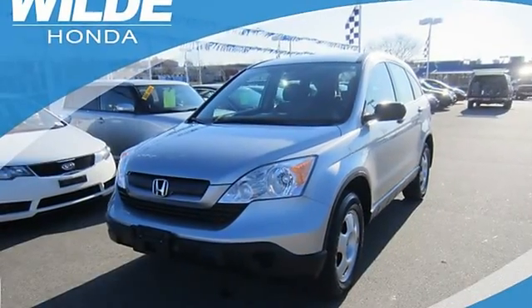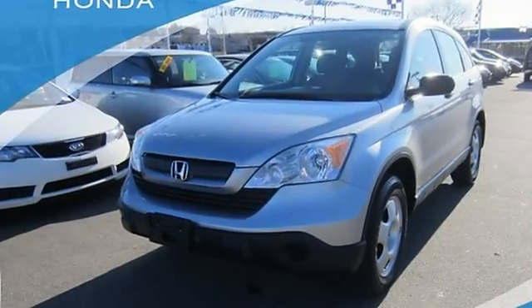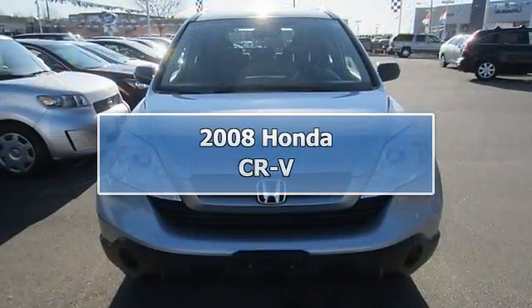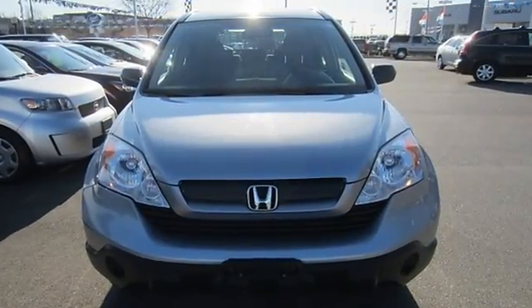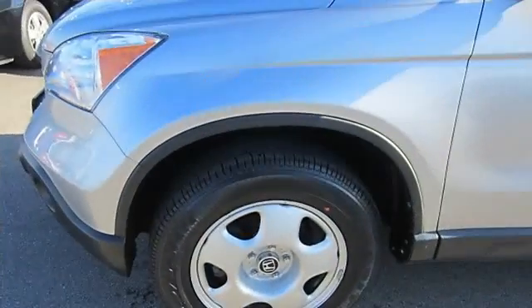2008 Honda CR-V Sport Utility. This vehicle features the following equipment: Automatic, gas I4, 2.4L, 144 horsepower.